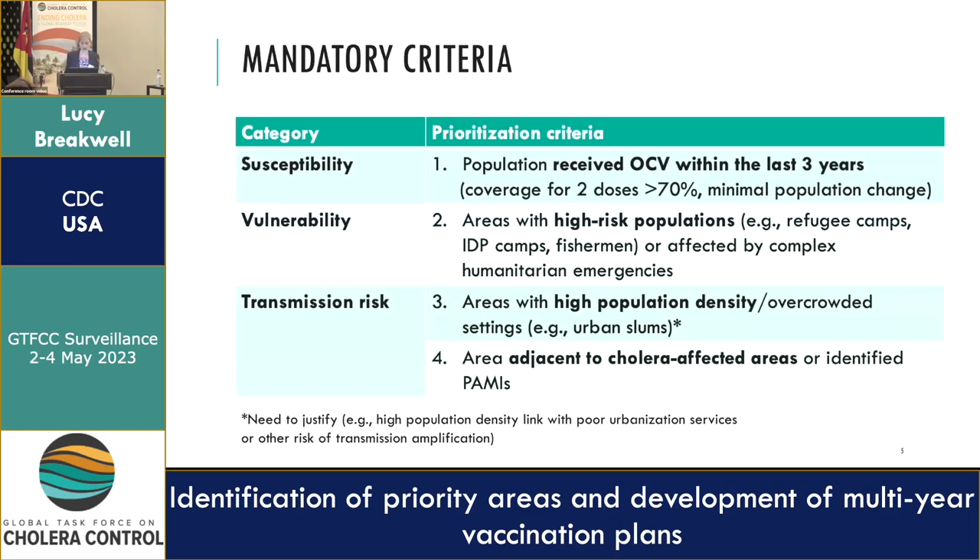Under vulnerability, we rated high-risk populations as highly important — examples include refugee camps, IDP camps, fishermen, or areas affected by complex humanitarian emergencies. Under transmission risk, we had two criteria: high population density or overcrowded settings such as urban slums, and being adjacent to cholera-affected areas or identified PARMIs where there was a risk of importation.